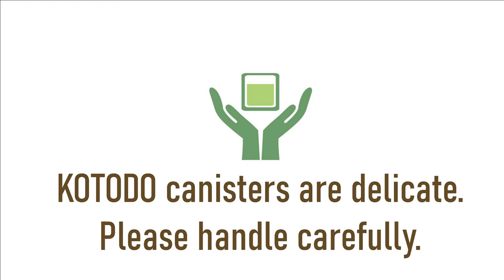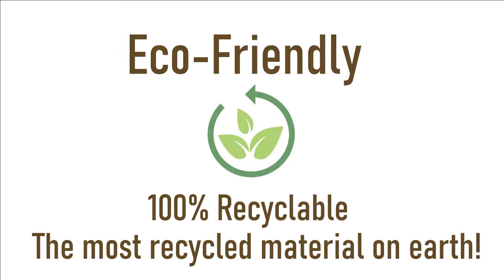However, because Kotodo uses extra soft and delicate tins to make their canisters, please handle with care. Steel canisters, including tins, are 100% recyclable.